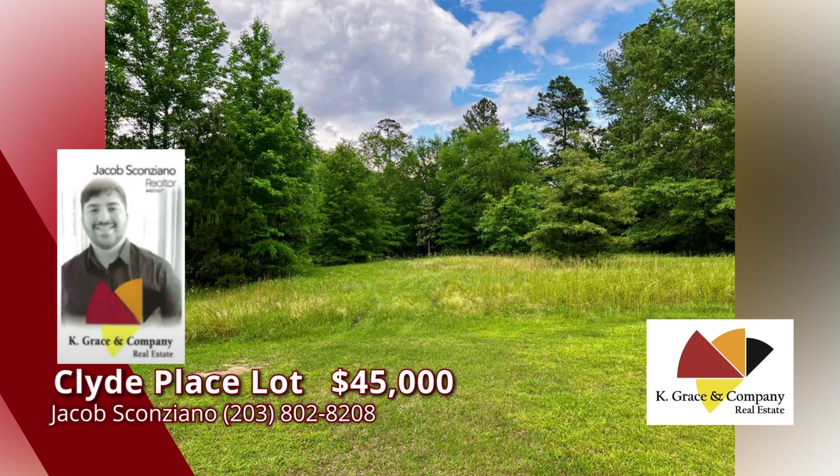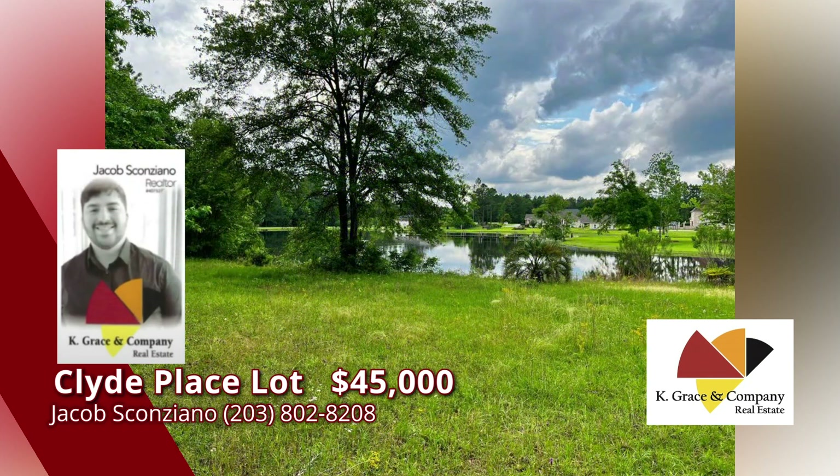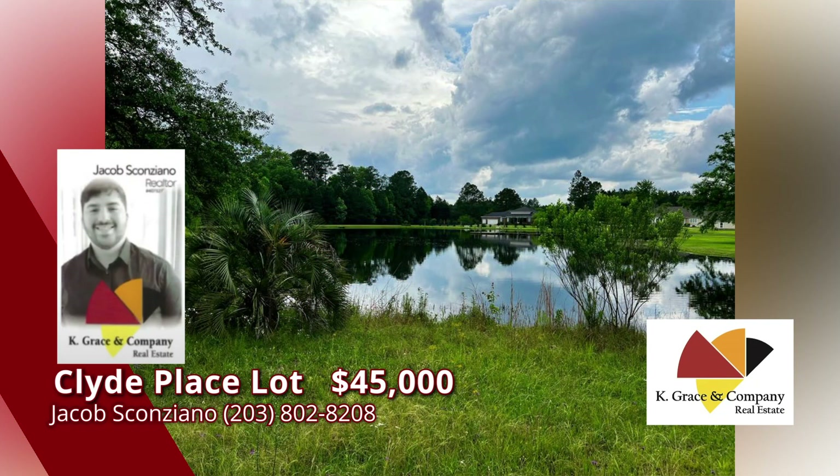Now here's a lot to love. Don't miss this rare opportunity to build your dream home in a beautiful gated subdivision. Located on the west side and perfectly situated for easy access to the college, downtown, and I-16. A 2.07-acre waterfront lot in Westfield subdivision. Don't hesitate — call Jacob Scanziano for more information.